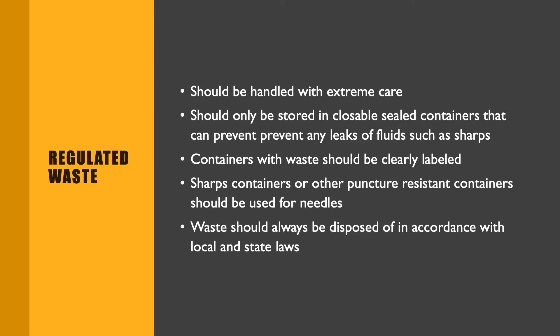Regulated waste is anything that might have any sort of blood or urine or anything like that on it, so it always should be handled with extreme care. Making sure that those things are separated — your clean and dirty. Any time that your clients have to use needles, either for medications or for checking blood because they're diabetic, we should always make sure that those things are sealed in sharps containers or a sealed sort of disposable unit. You can use something like a detergent bottle as long as it's sealed up and cannot be punctured through by a needle. You always want to make sure those things are clearly labeled.